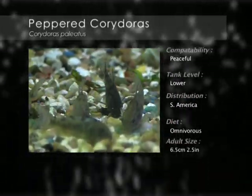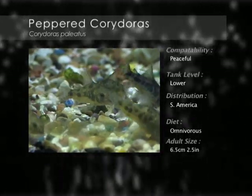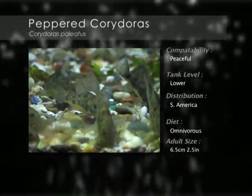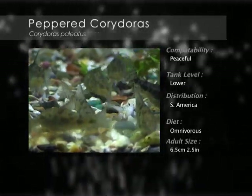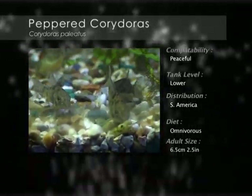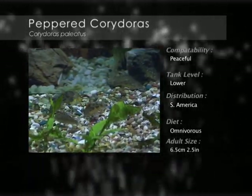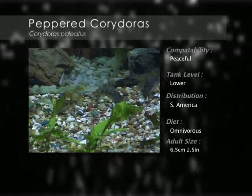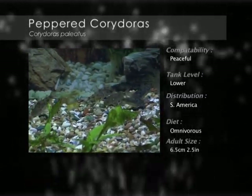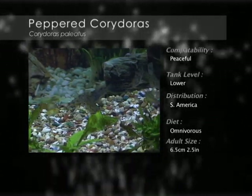The peppered Corydoras come from the tributaries of larger river systems in South America and are a peaceful bottom-dwelling scavenger. They need a well-planted aquarium with plenty of places to hide and to provide shade from the light. A smooth sand or gravel substrate is needed because of their easily damaged barbells. They are happiest when in numbers, so a small school of six or more is ideal.